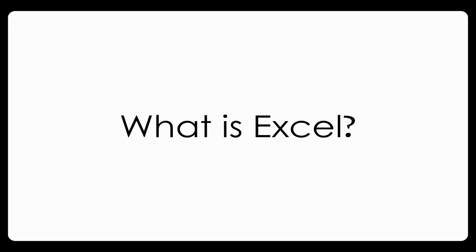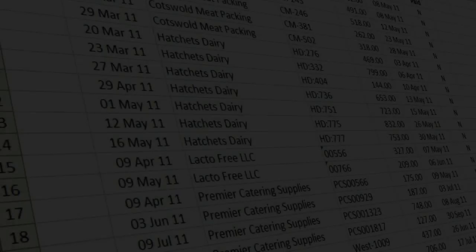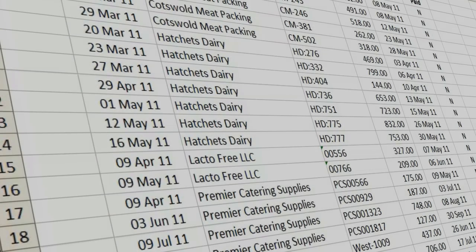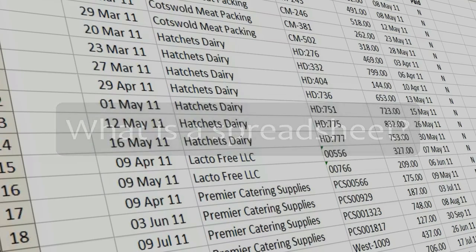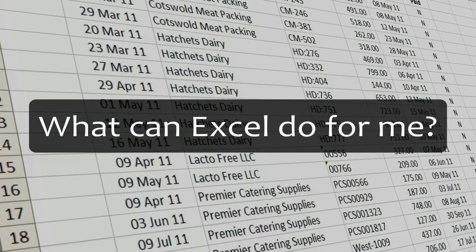So what is Excel? If you're like most people at this stage you probably thought Excel's a spreadsheet, which is of course correct, but it's not terribly helpful. But if that's your answer then my next question would have to be, what is a spreadsheet? Now the answer to that is a little trickier, but that's really because we've been asking the wrong question all along. We should have been asking, what can Excel actually do for me?